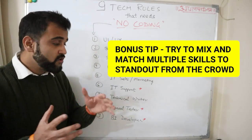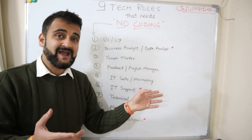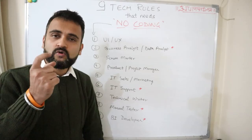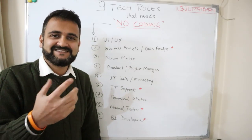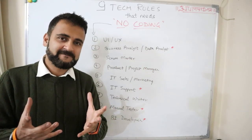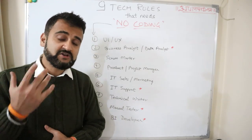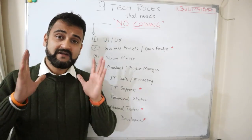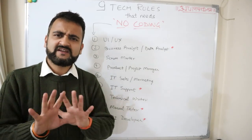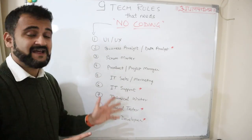A bonus tip: try to mix and match a couple of skills. For example, you could be a business analyst and data analyst who also knows how to run a scrum. Combining multiple skills creates your own unique expertise — a data analyst and business analyst with scrum master knowledge would be a unique proposition. See what comes naturally to you, give your hours to specific areas, and I am 100% confident that if you target a specific area and wholeheartedly work towards it, getting into IT is not rocket science in any of these nine categories.